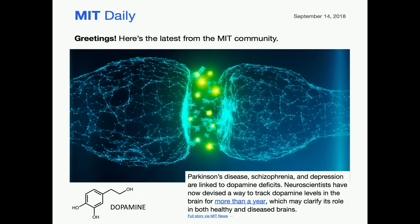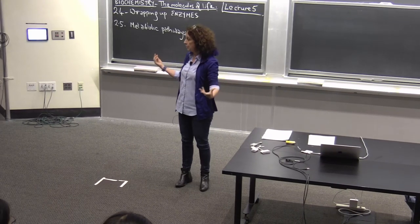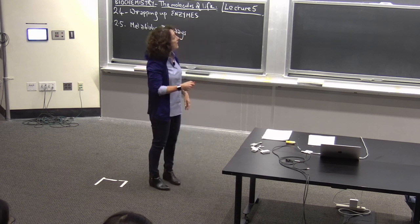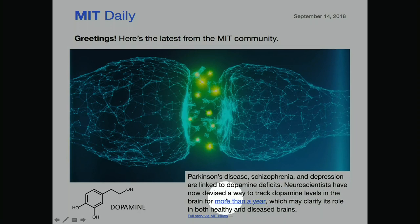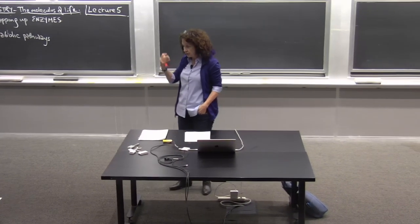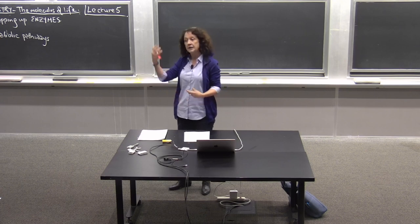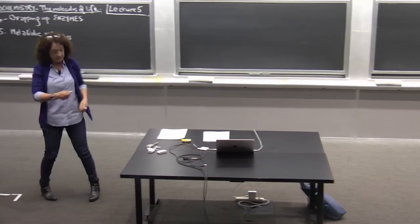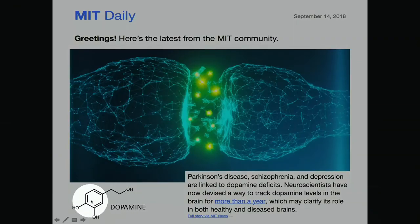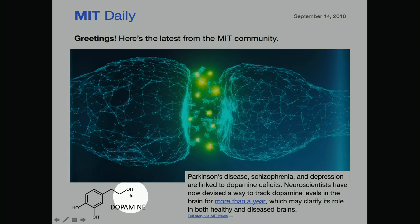These probes can report on concentrations of the neurotransmitter dopamine. There is a dopamine deficit in many neurologic disorders, so you'd want to understand those deficits and pinpoint areas of the brain with issues. They used it to track Parkinson's disease — deep brain stimulation is therapeutic, but you can't tell if it's working unless you measure the absolute levels of dopamine, which originates from the amino acid tyrosine.